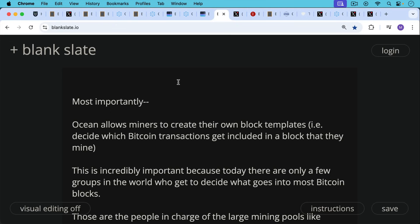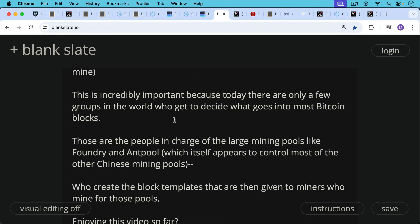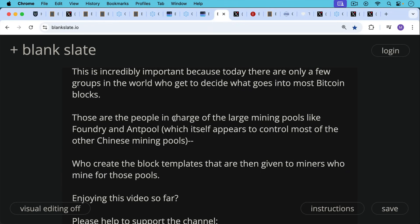But most importantly, Ocean allows miners to create their own block templates — i.e., individual miners get to decide which Bitcoin transactions get included in a block that they mine. You have to basically build up this transaction list before you start hashing and trying to find the proof of work necessary to mine the block. This is incredibly important, because today there are only a few groups in the world who get to decide what goes into most Bitcoin blocks — the people in charge of large mining pools like Foundry and Antpool. Antpool itself appears to control most of the other Chinese mining pools. So in many ways it's a pool of pools, where people like the leaders at Foundry and Antpool create the block templates that are then given to the individual miners or mining rigs who mine for those pools.